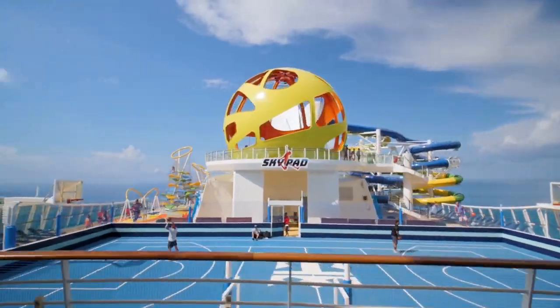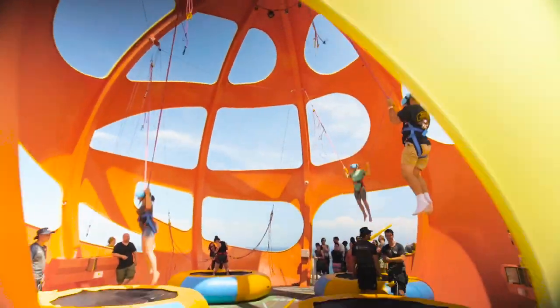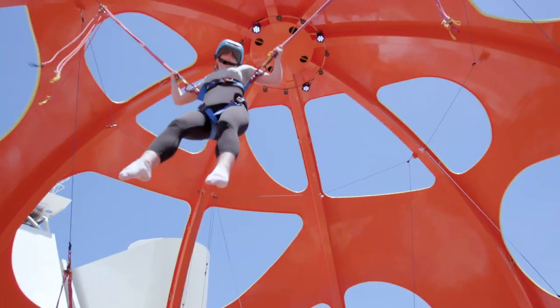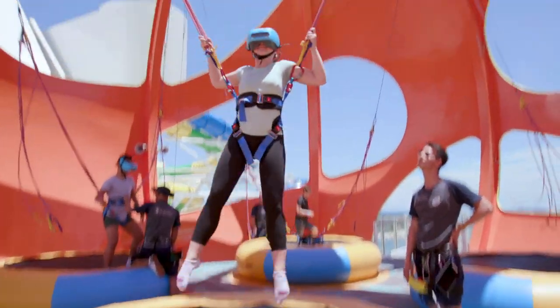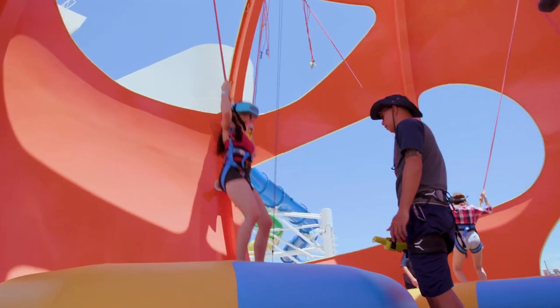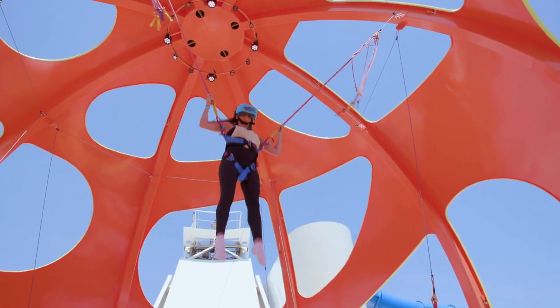Mariner of the Seas has the Skypad, a bungee trampoline experience that combines virtual reality with the energy of a trampoline. It's a compelling combo that leads to a really fun sea day activity. While you bounce on the trampoline tethered to bungee cords, you'll enter a VR experience that takes you to moon craters or lets you compete in intergalactic games.